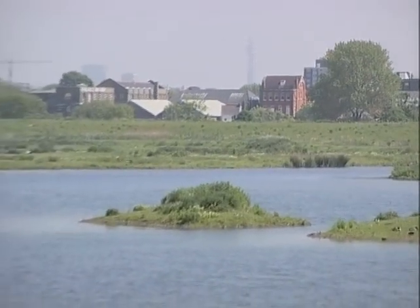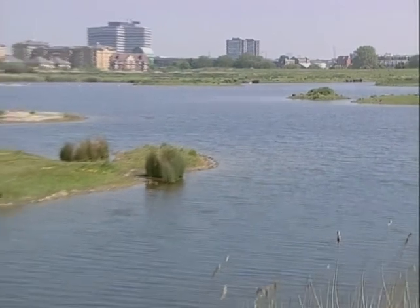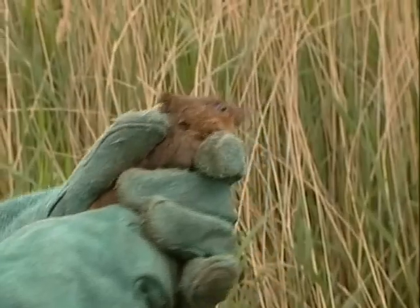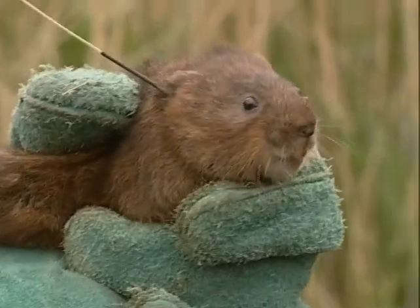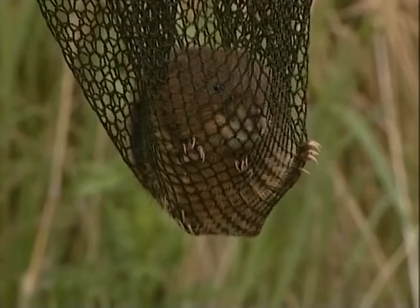Not far from the centre of a major city, this reserve has become a nursery for the water vole. If you've ever read Kenneth Graham's Wind in the Willows, you may recognise the vole as the character Ratty in the story. The tiny mammal was once numbered in the hundreds of millions across the UK, but now their numbers have been reduced to less than one million.